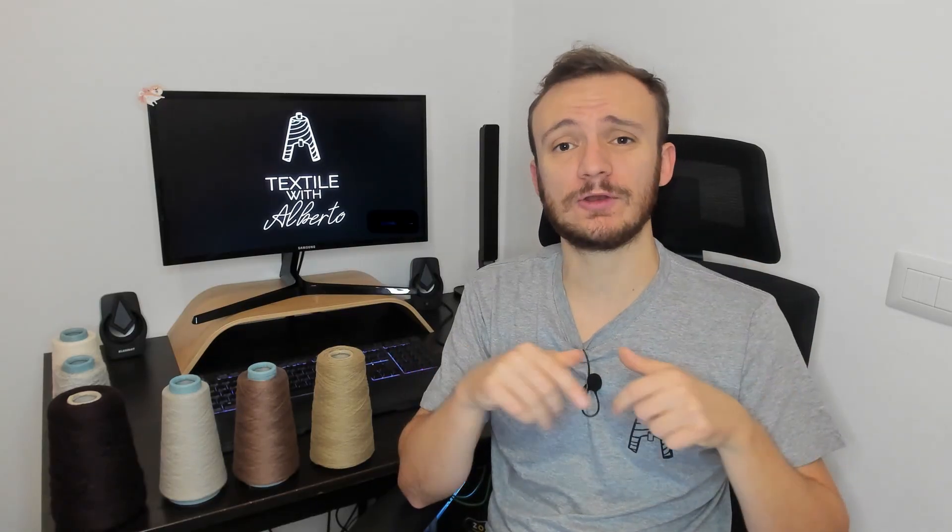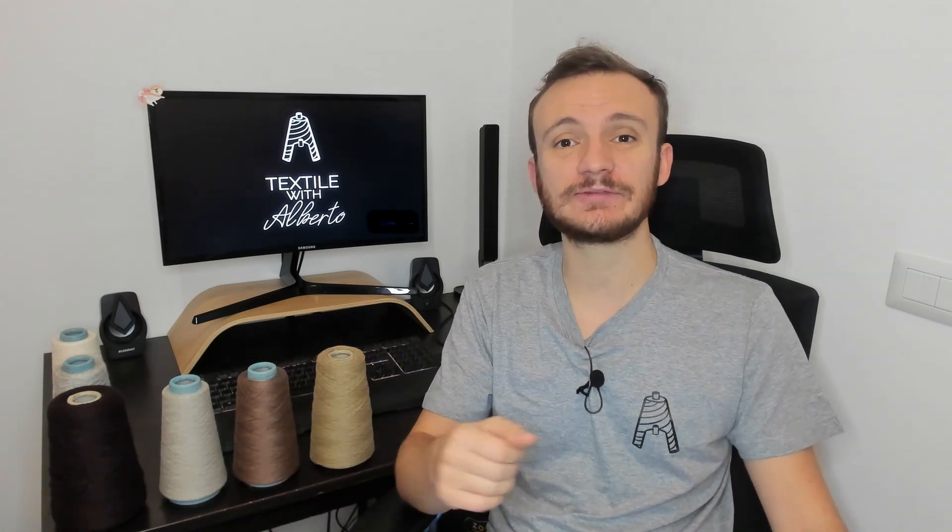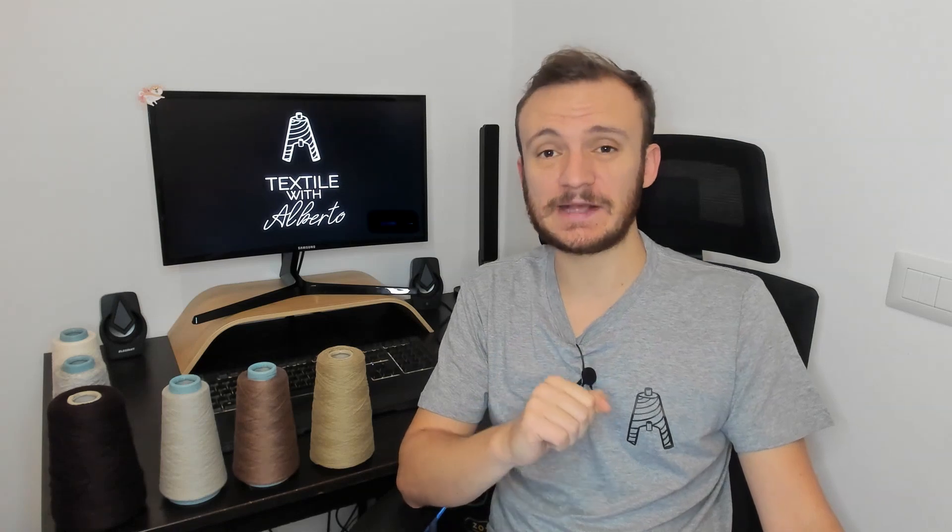That's it for today. Hope you have enjoyed the content of this video. You will find my details below along with my email, Reddit and so on. If you need any textile help, I'm at your disposal. As usual, stay safe, take care, and I'll see you guys in the next video.